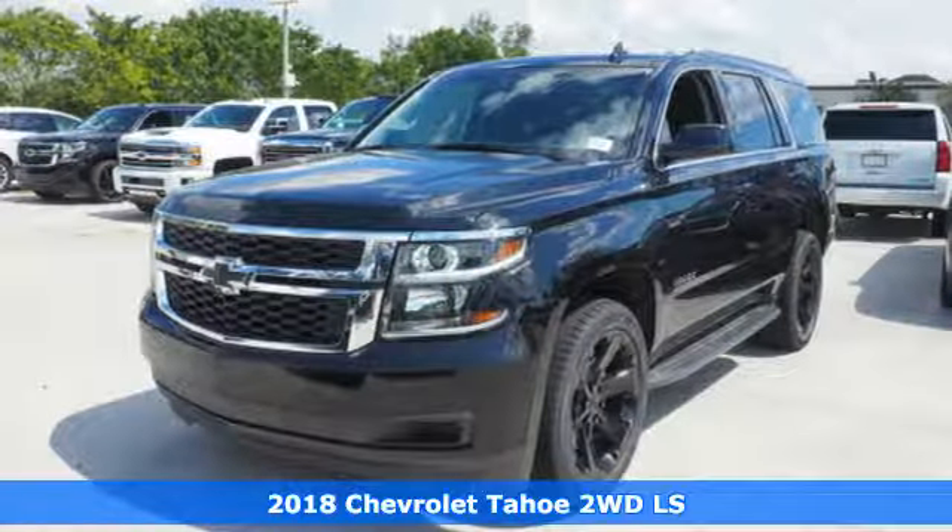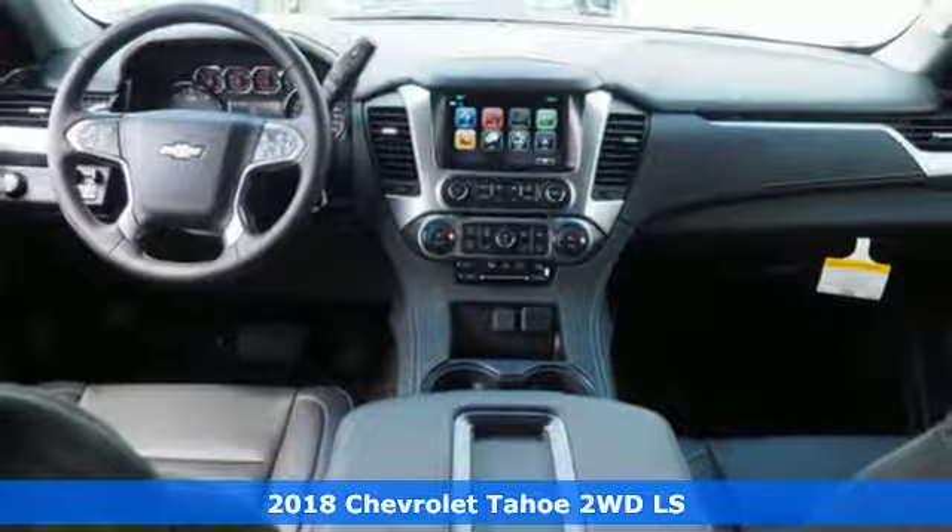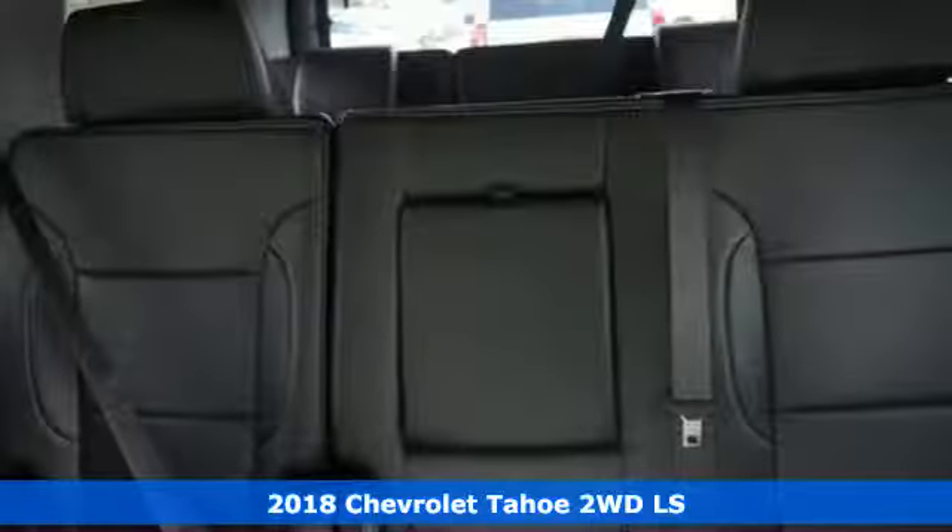It's a 2018 Chevrolet Tahoe, providing you with a bounty of big-time capability. It's quite simply the do-it-all full-size SUV that accomplishes anything.